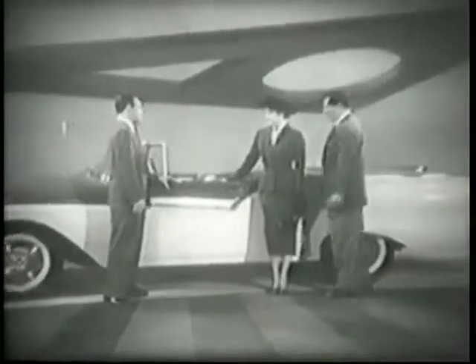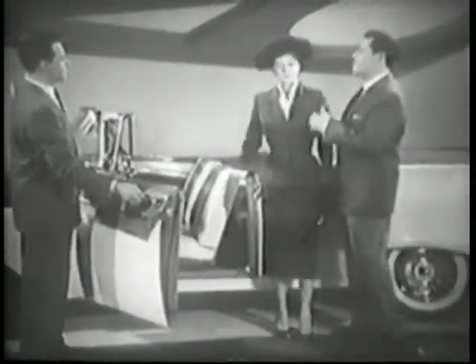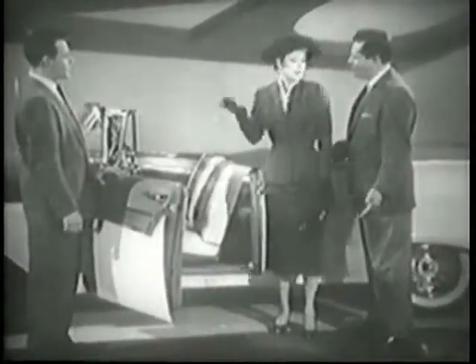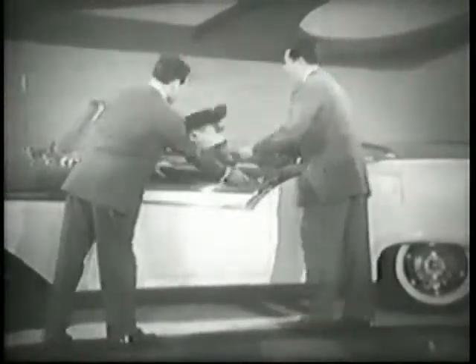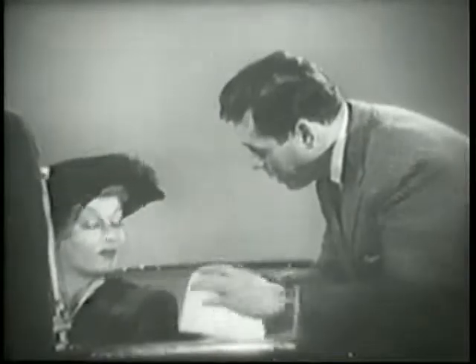Why don't you get in and raise the top yourself? I'll do it, dear. You just stand and watch. Honey, I'm the man in the family. Let me do it. You don't have to be a man to do it. Anyone can do it. You know how to take ice cubes out of a refrigerator, but it's an automobile — it's complicated machinery. Women just don't understand it.